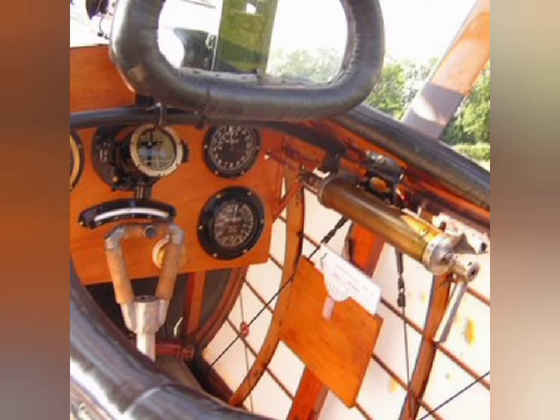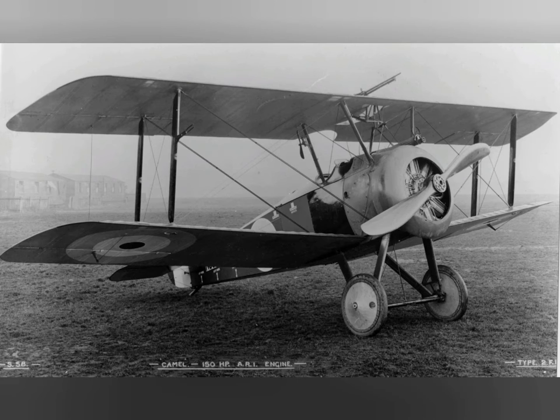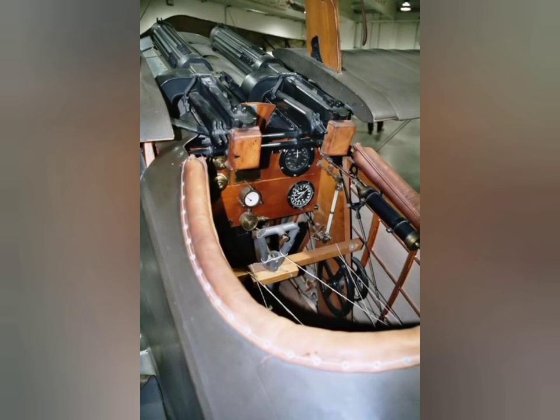In June 1917, the Sopwith Camel entered service with No. 4 Squadron of the Royal Naval Air Service, which was stationed near Dunkirk, France. This was the first squadron to operate the type; its first combat flight and reportedly its first victory claim were both made on 4 July 1917.